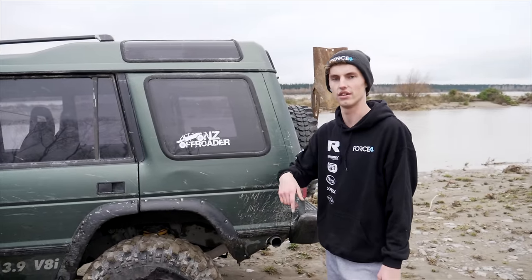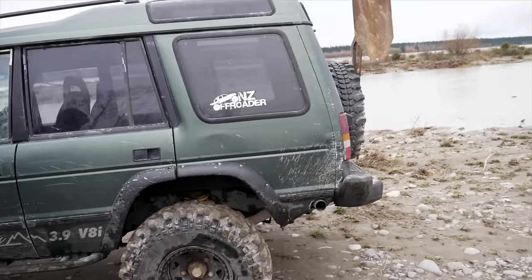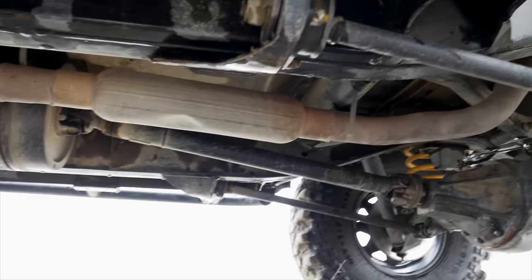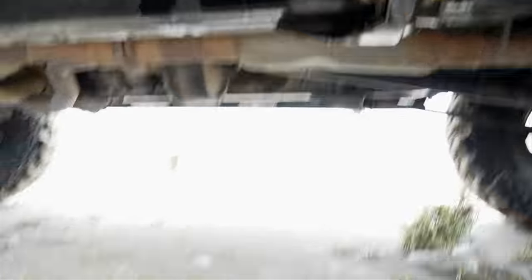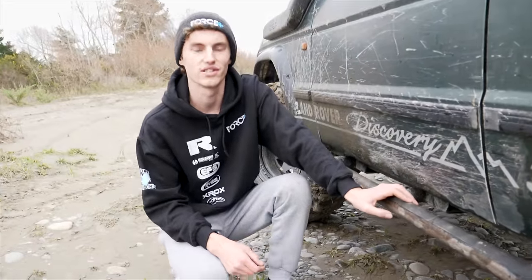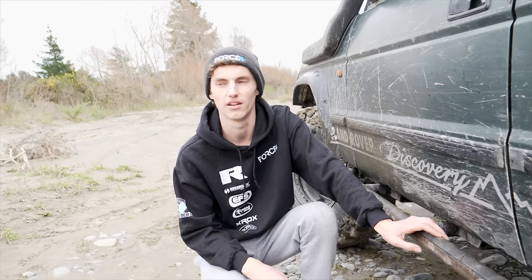It's a straight-through system. Factory headers, two and a half inch, no mufflers and just the one resonator tucked up under here. That has a very aggressive note which many of you guys seem to love. It's a 15-inch long resonator and then we've got the side exit — it's all two and a half inch the whole way through. Pretty loud but actually not too bad in the cabin when you're cruising. Certainly something I'm looking to change in the near future.